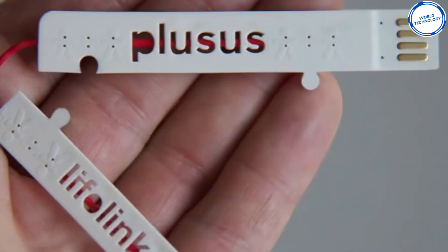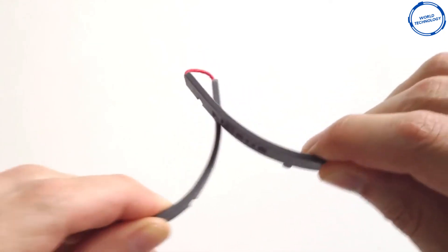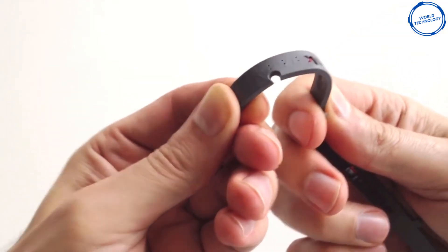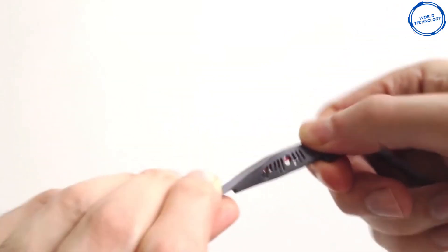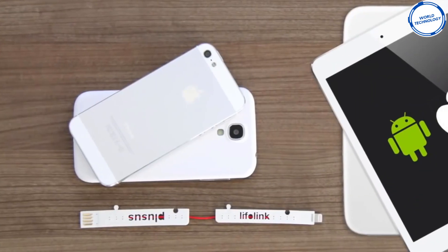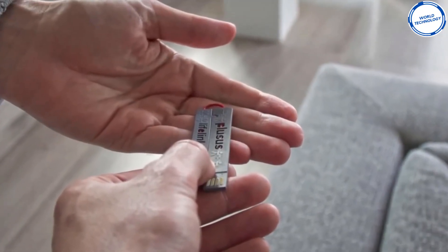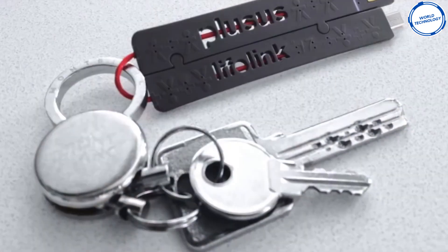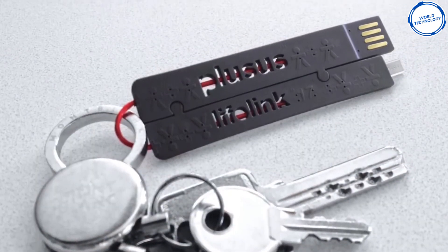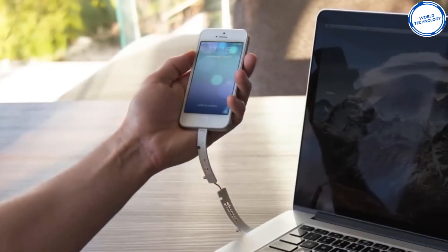The cable is engineered from Teflon technology, making your Lifelink a heavy-duty cable that is both flexible and built to last. You can buy Lifelink for both Android and Apple, so you can charge your smartphone and tablet anywhere you go. Because it's always with you, you can share it with friends so they can stay connected too. With Lifelink, you can charge your phone without the worry of having to untangle a lead out of your bag or pocket.